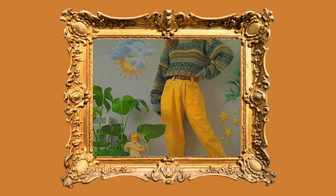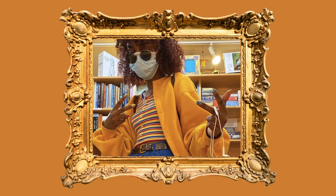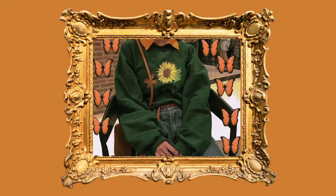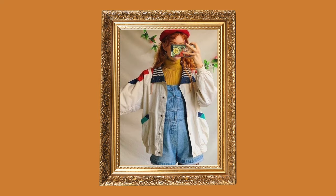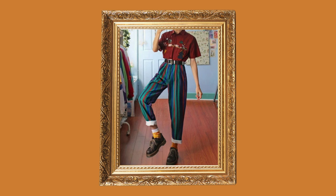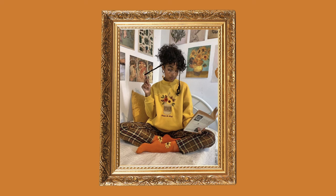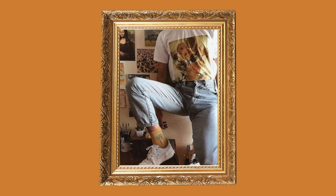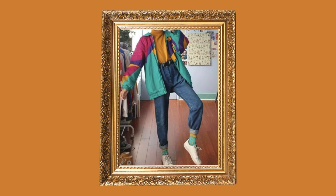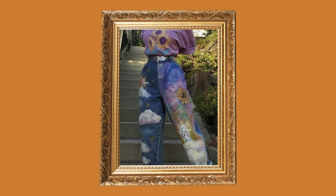Golden sunshine beams through your window as you flutter your eyes open. The vines from your plants create shadows on the walls and on the art pieces you've hung up. There are oil paints and pastels strewn across your work desk and a painting drying on the easel. You get up and grab your favorite broken-in thrifted jeans that you customize with embroidery and painted pockets, throwing on your favorite graphic tee you got from a museum and grabbing your daily tote bag to head out to meet up with your friends for an outdoor picnic and painting session.